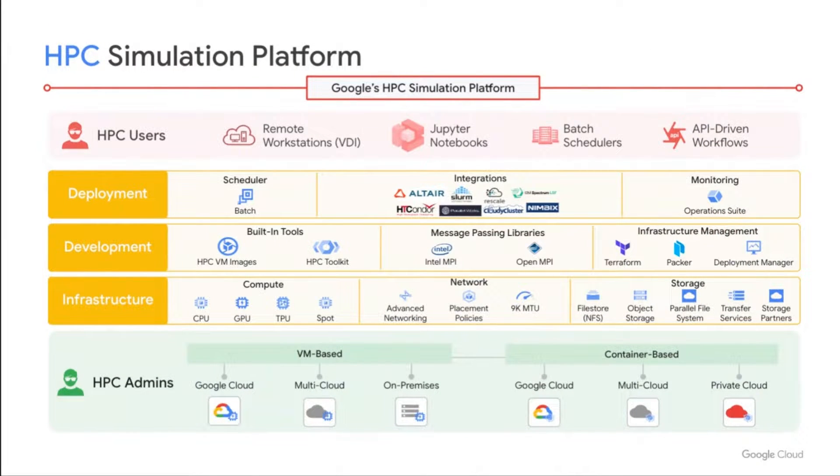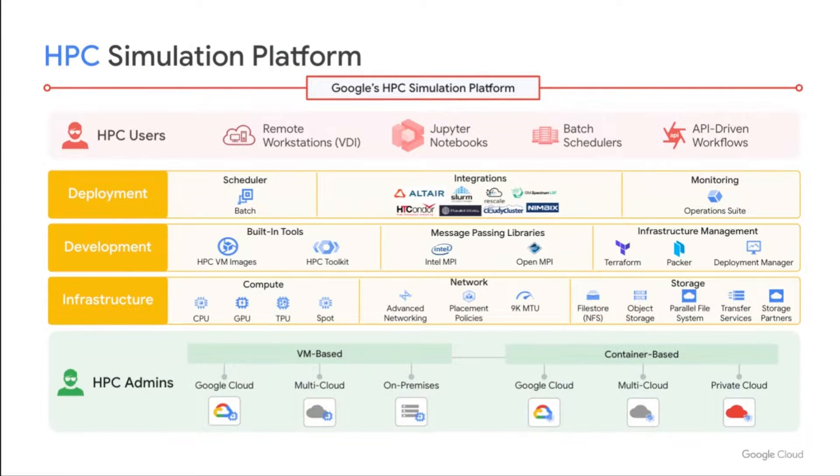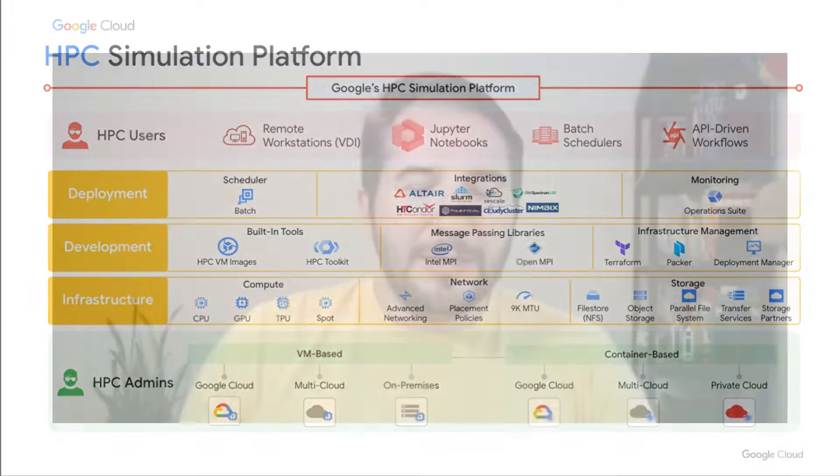Let's take a look at our HPC platform and dive into the infrastructure solutions and best practices behind it. Our HPC platform consists of three layers, with our cloud infrastructure at the base including compute, network, and storage. Above infrastructure we have the development and deployment layers, which include partner integrations for essential components like job schedulers, storage, or a complete HPC platform. You'll also find core solution components like our HPC toolkit, HPC VM images, and Batch, that allow users to deploy and manage HPC environments and workloads easily.